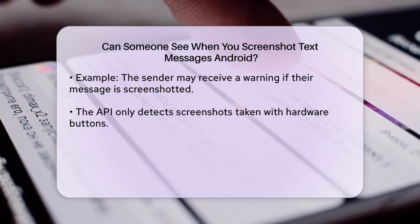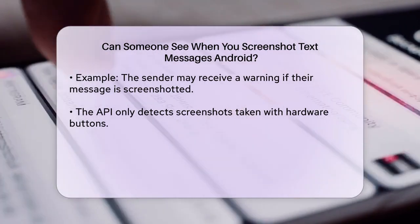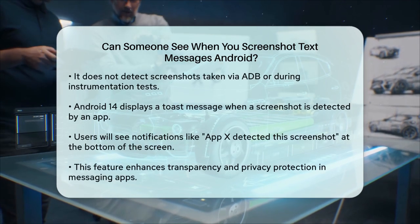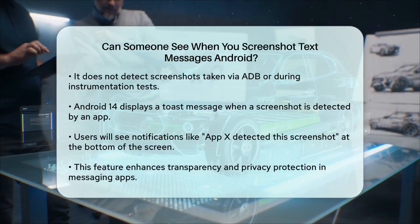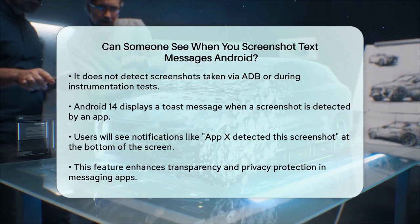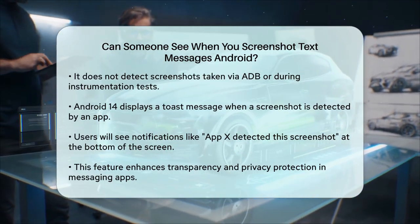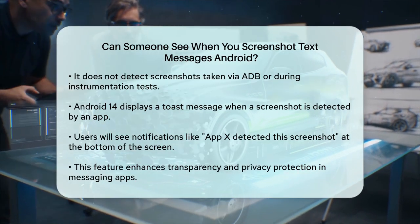To make things more transparent, Android 14 also displays a toast message at the bottom of the screen to inform the user when an app detects a screenshot. So if you take a screenshot of a text message in an app that supports this feature, you'll see a notification saying something like, "AppEx detected this screenshot."